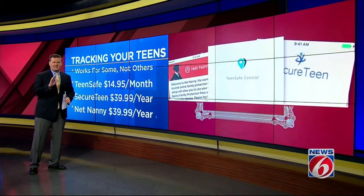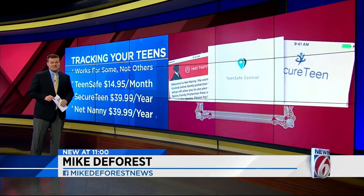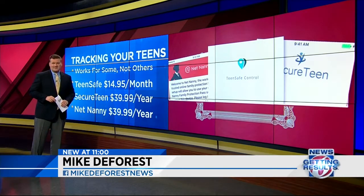We've put a lot more information about these apps and links to check them out on our website. Just head to Facebook.com/News6 right now to find the link at the top of the page. Mike DeForest, News 6.